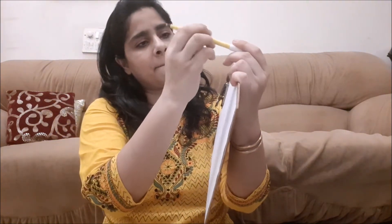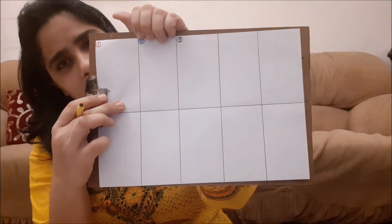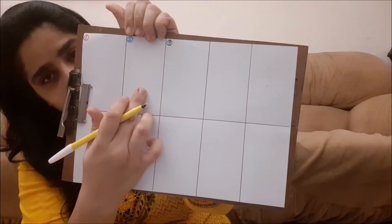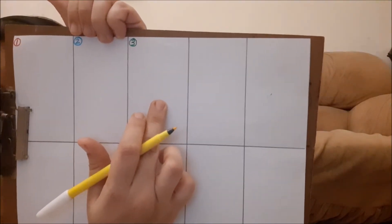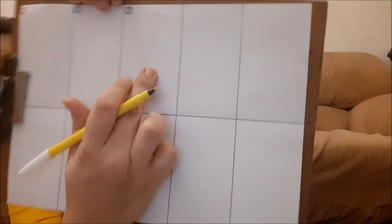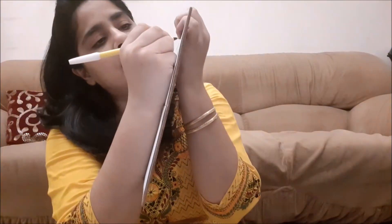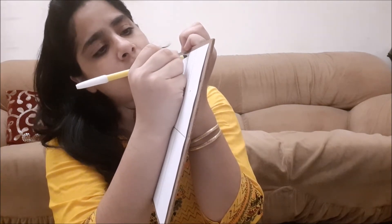Anubha ma'am is using a yellow sketch pen. This box was for red, this box is for blue, box number three was for green, and box number four — I will write here with my yellow sketch pen — is for yellow.